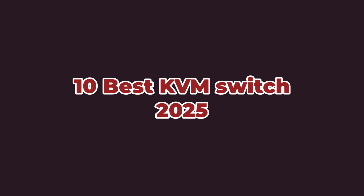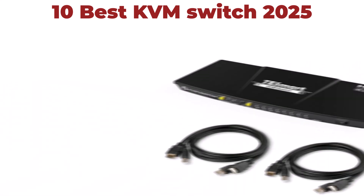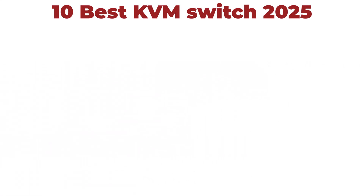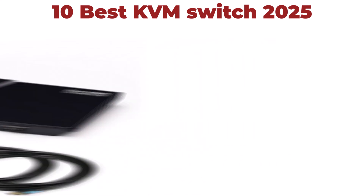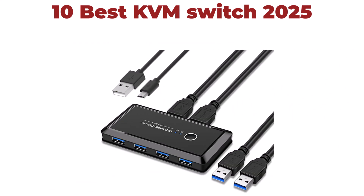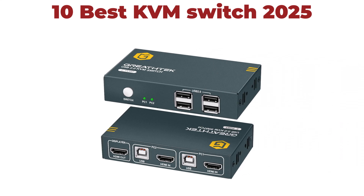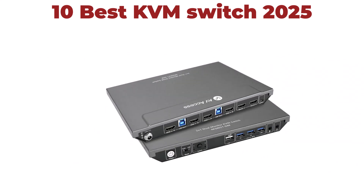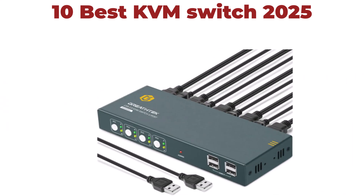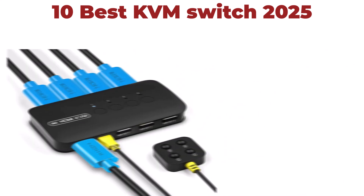10 Best KVM Switch. We are going to check out the top 10 best KVM switches. This list is based on my personal opinion, and I try to list them based on their price, quality, durability and more. If you want to see their price and find out more information about these KVM switches, you can check out the link down in the description and comment section below. Let's get started with the video.